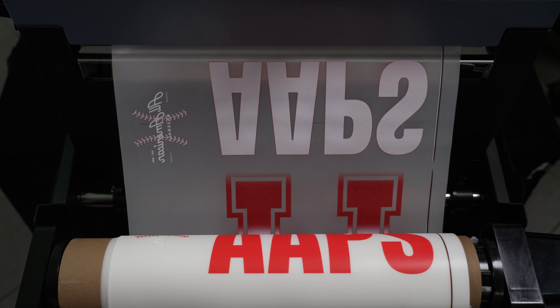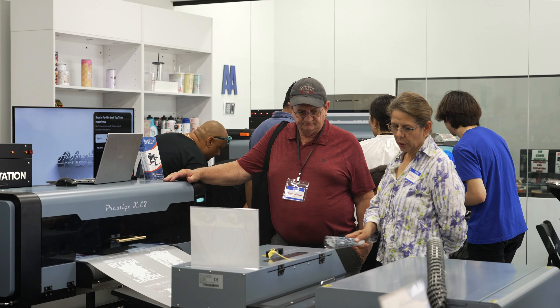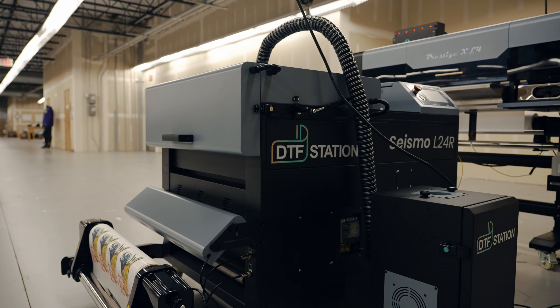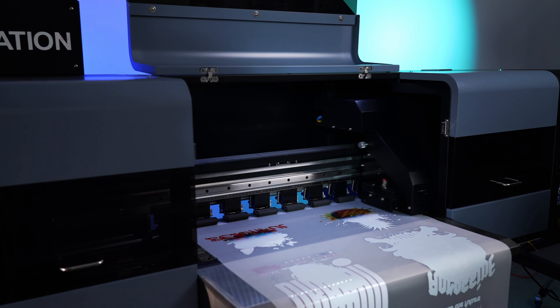I believe they have the best machine on the market for direct-to-film roll-to-roll printing. I felt like the All-American Print Supply roll printer had the features that were important to me and the features that were going to make production convenient and easy going into the future.